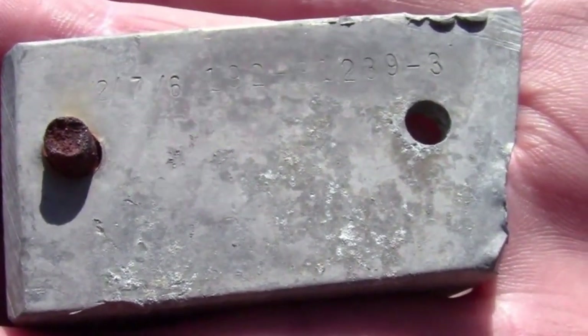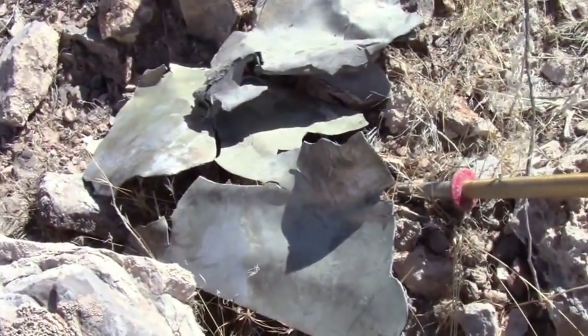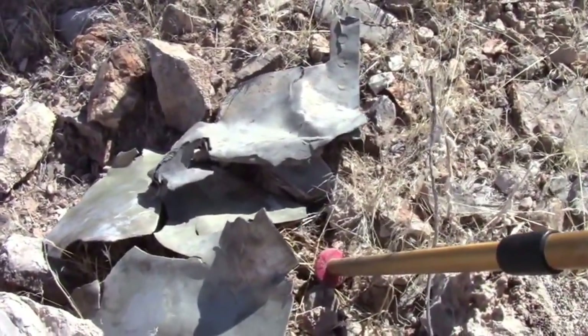It is windy out here, as you can tell — hard to stand up straight and hold still. So here we have aircraft skin. What a terrible disaster. Everyone on the airliner and both men on the F-100.